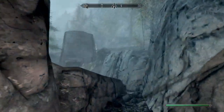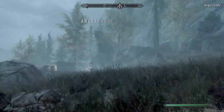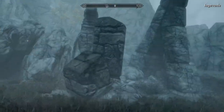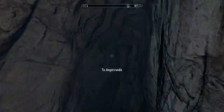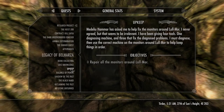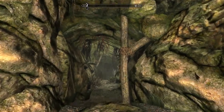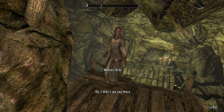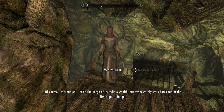The next leg of our journey has us going somewhere we haven't visited just yet — some Nordic ruins. The name is Angarvund. This is where we'll find not one but two different artifacts, which is very exciting. Oh hello — you seem troubled.